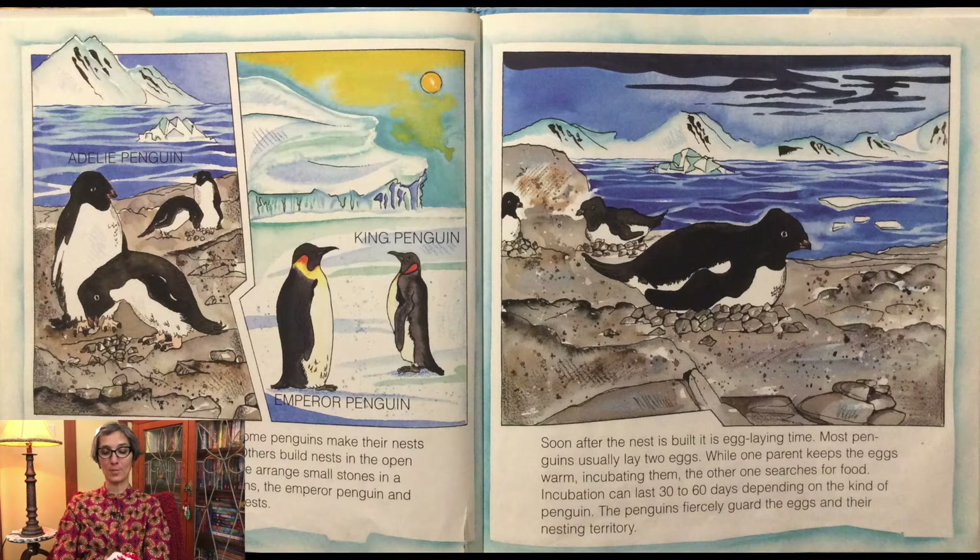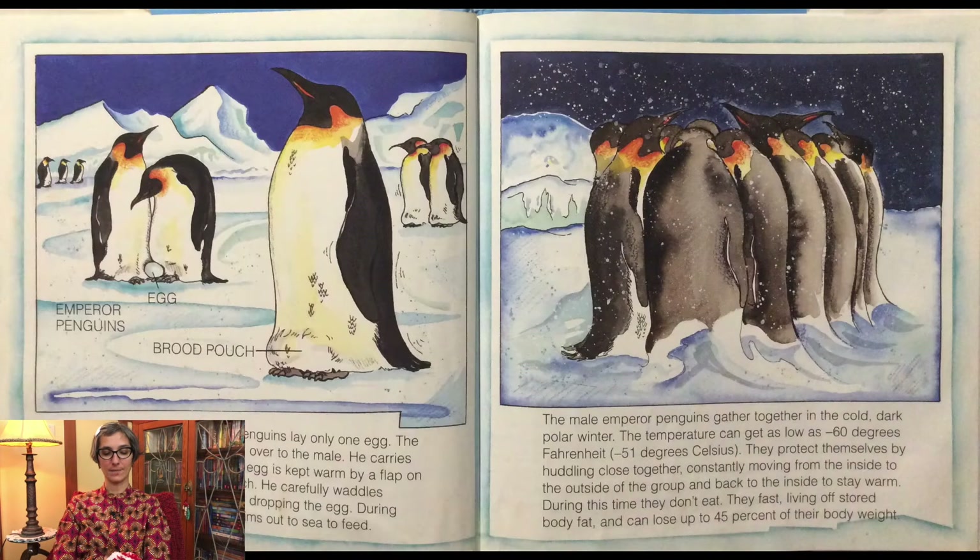King penguins and emperor penguins lay only one egg. The female quickly passes her egg over to the male. He carries the egg on top of his feet. The egg is kept warm by a flap on his belly called the brood pouch. He carefully waddles around short distances without dropping the egg. During incubation time, the female swims out to sea to feed. The male emperor penguins gather together in the cold, dark polar winter. The temperatures can get as low as negative 60 degrees Fahrenheit. They protect themselves by huddling close together.